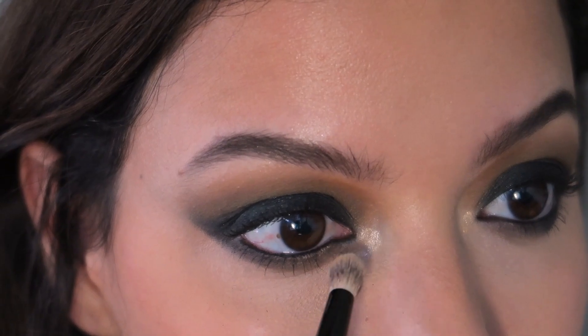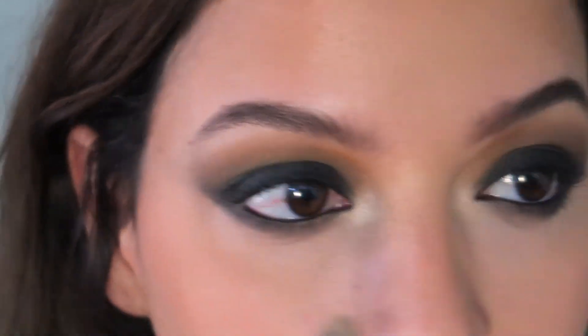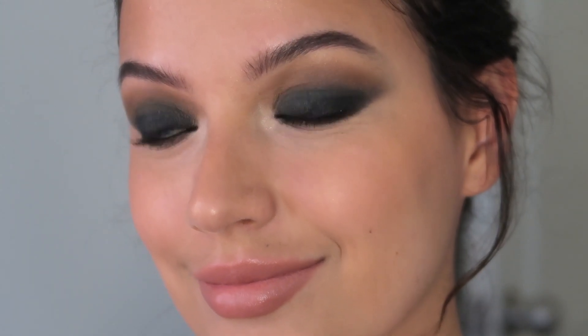And to finish this look I'm just going to add some highlight in my inner corners and my brow bone — and that's it. Look how beautiful this looks. This is how you achieve that very dramatic, intense, and beautiful smoky eye.